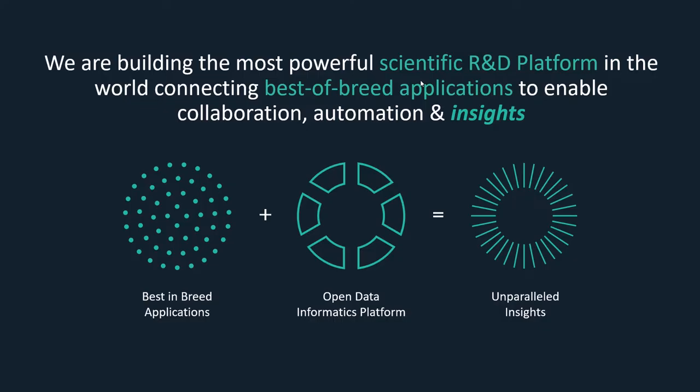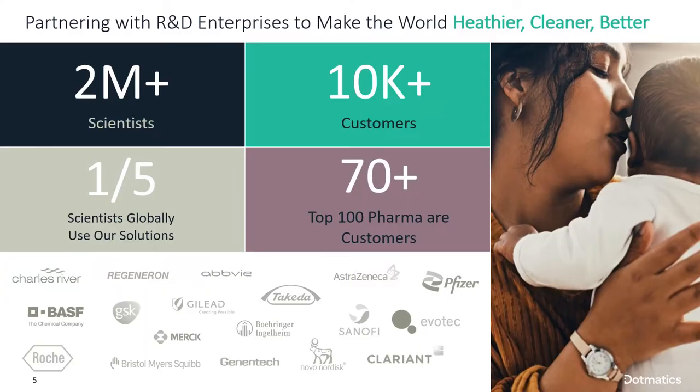Dogmatics has as a goal to combine a scientific platform with best-of-breed applications to enable collaboration, automation, and insights. The platform is really essential for data-driven R&D. Dogmatics is now a company that serves over two million scientists, has over 10,000 customers, and is represented in many large pharma companies — and one in five scientists uses our solution.